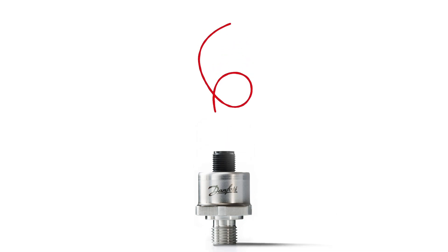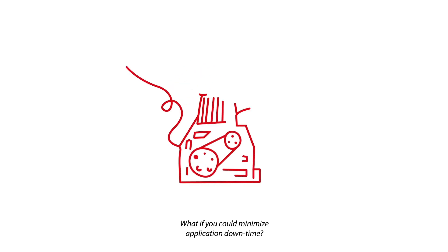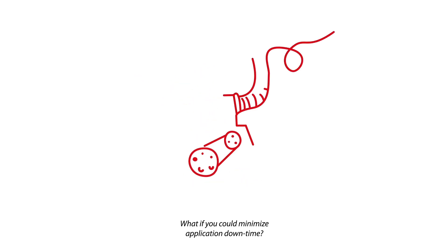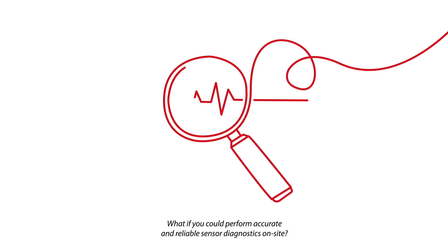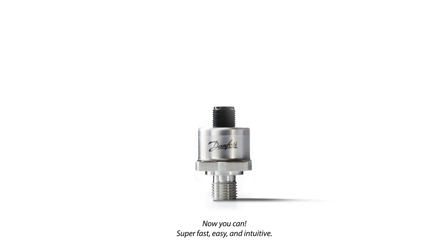Speaking of sensors, what if you could reduce development time throughout the design-in phase? What if you could minimize application downtime? What if you could perform accurate and reliable sensor diagnostics on-site? And what if you had access to remote support 24/7? Now you can.